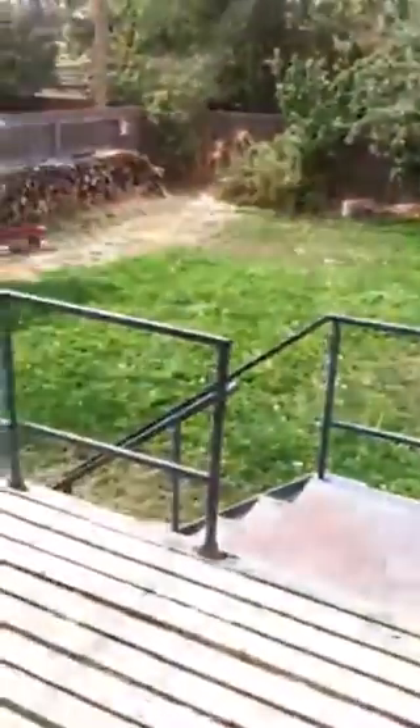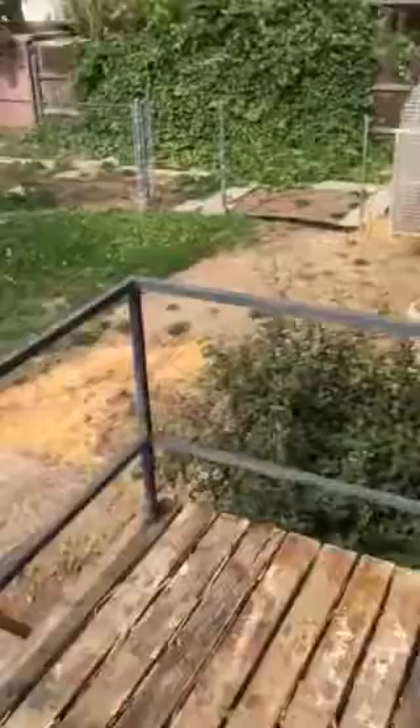Give you a quick view of outside. Got a small little patio here. Greenhouse. Garden area.